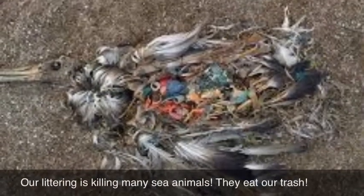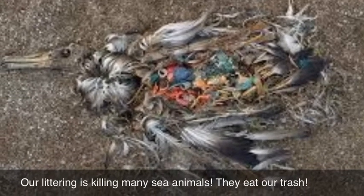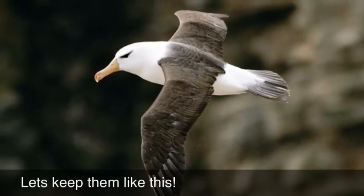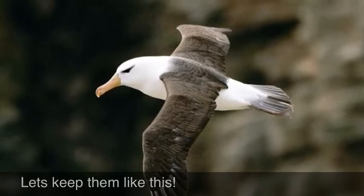This is a picture of a dead albatross. It is a species that lives around the Great Pacific Garbage Patch and has been eating our trash. This is a picture of an alive one. Do you want to keep it looking like this, or like the dead one?